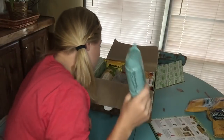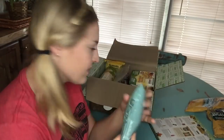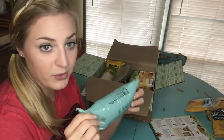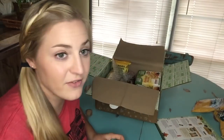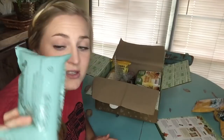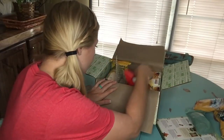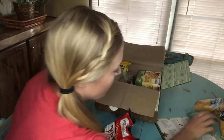We've got one little air bag in here — the box is so tightly packed there's only room for one. I've never had anything come broken in a Degusta Box though; they usually package things very well.